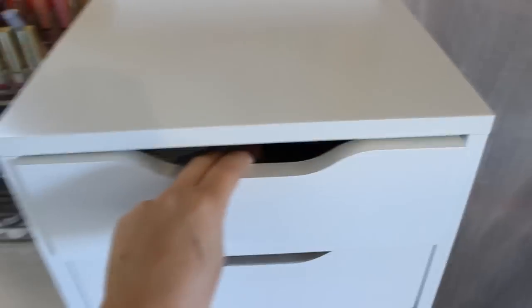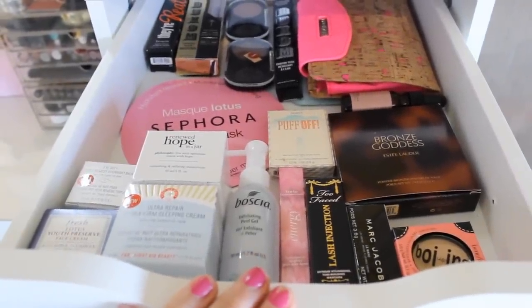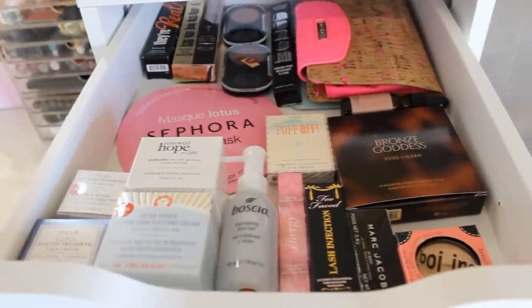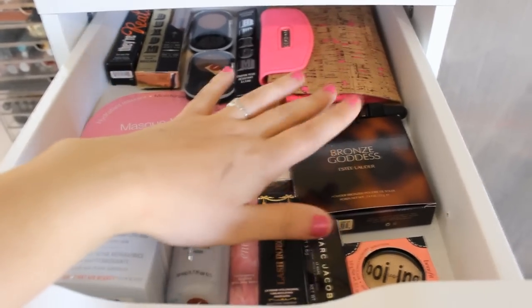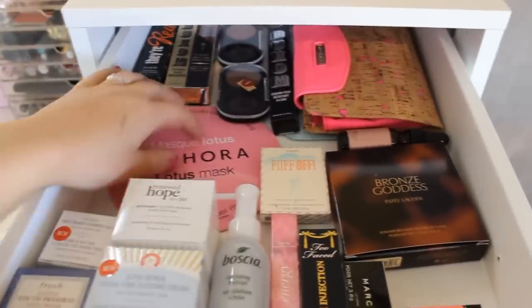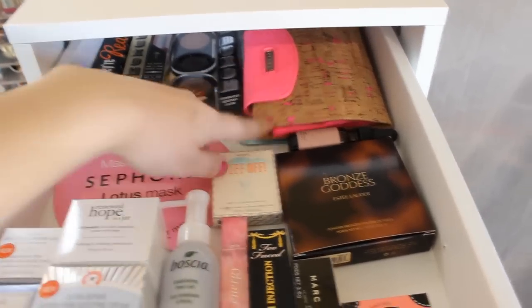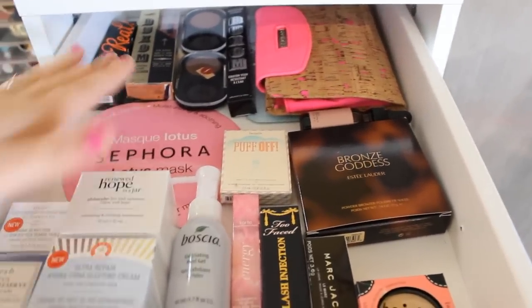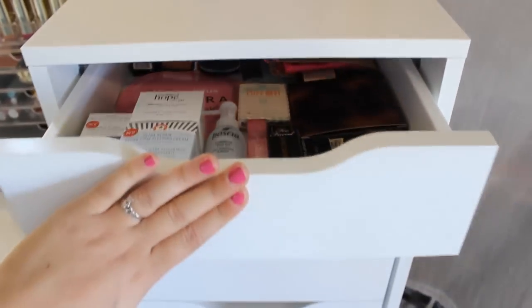Let's open the first drawer. Everything in here is kind of my new products that I haven't tested out yet. I have a bunch of things from Sephora — I've used this bronzer and really like it but forgot it was in here. I'm excited to try this Sephora Lotus Mask, some Makeup Forever Shadows, brushes from Melissa that I still haven't tried, another They're Real Mascara, and a bunch of skincare. I have to still play with all those things.